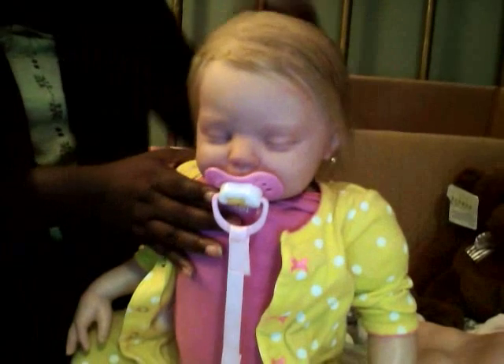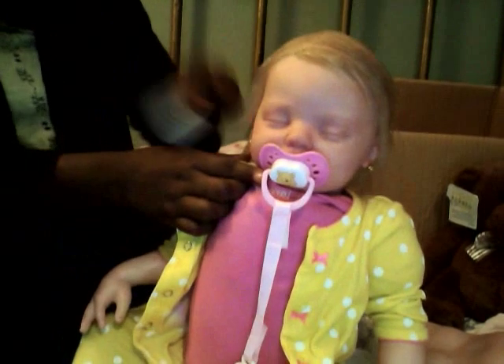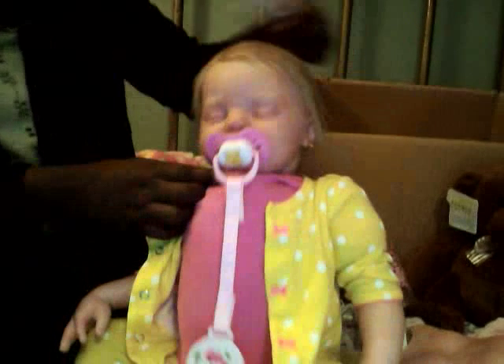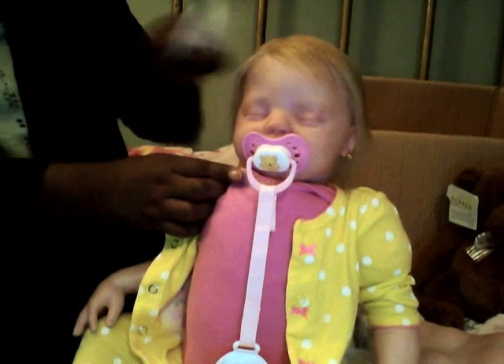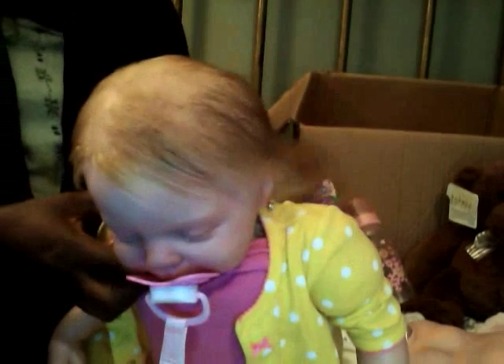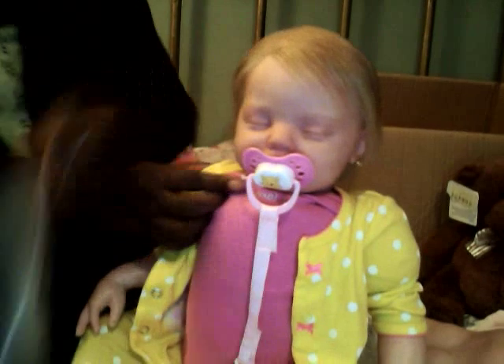Her hair — I'm saying blonde, but it's actually a mixture of colors. She has ash blonde and even a light brown mixed in just to give her some dimension, and it blends so nicely. Her hair is sparsely rooted; she's one of the babies I did not root heavily. She has very thinly rooted hair, but that's what I love about her because it just gives her more realism.